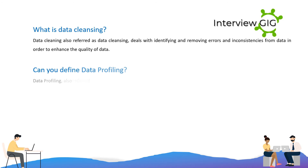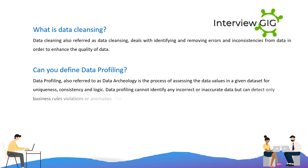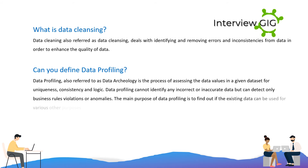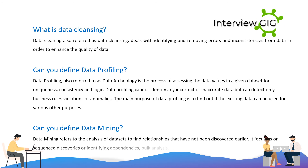Data profiling, also referred to as data archaeology, is the process of assessing the data values in a given dataset for uniqueness, consistency, and logic. Data profiling cannot identify any incorrect or inaccurate data but can detect only business rules violations or anomalies. The main purpose of data profiling is to find out if the existing data can be used for various other purposes. Data mining refers to the analysis of datasets to find relationships that have not been discovered earlier. It focuses on sequence discoveries or identifying dependencies, bulk analysis, and finding various types of attributes.